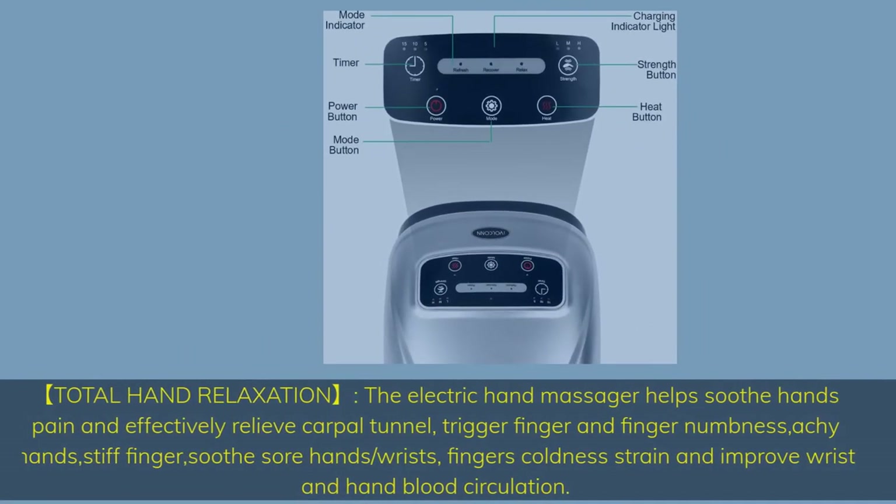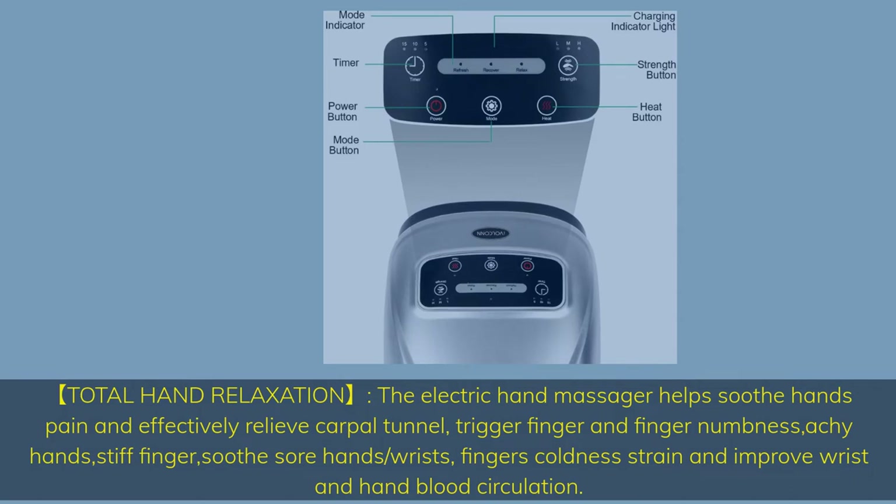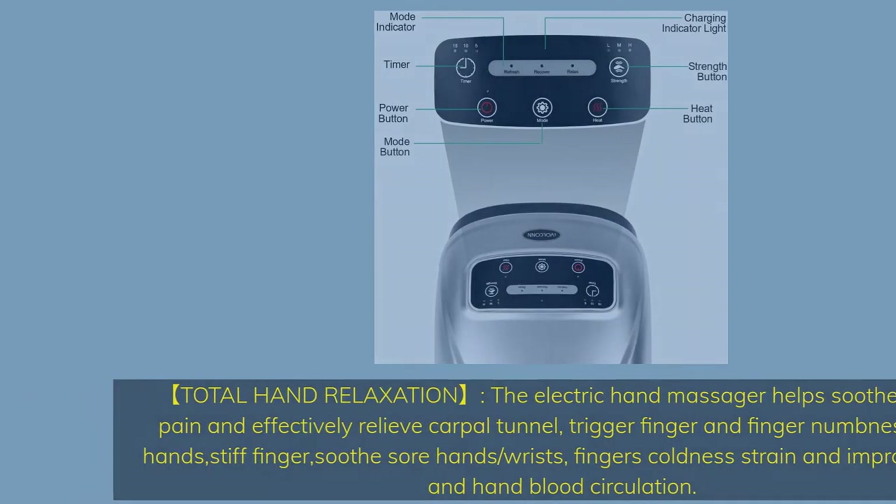Total Hand Relaxation. The electric hand massager helps soothe hand pain and effectively relieve carpal tunnel, trigger finger, finger numbness, achy hands, stiff fingers, sore hands and wrists, finger coldness, and strain — while improving wrist and hand blood circulation.